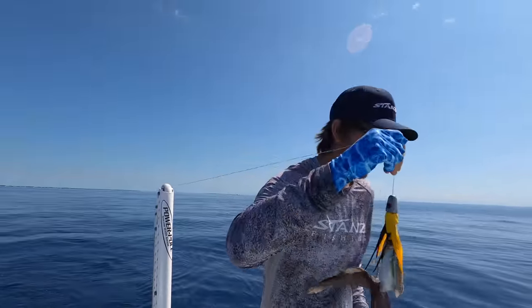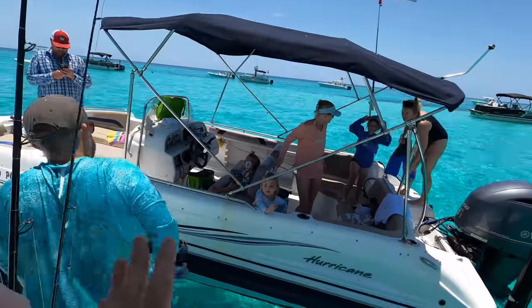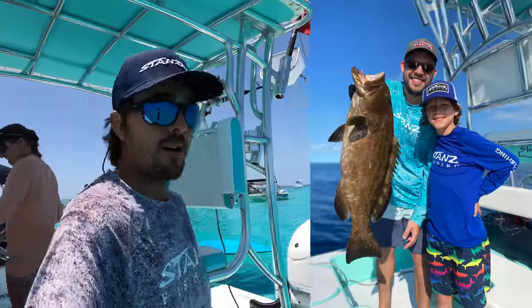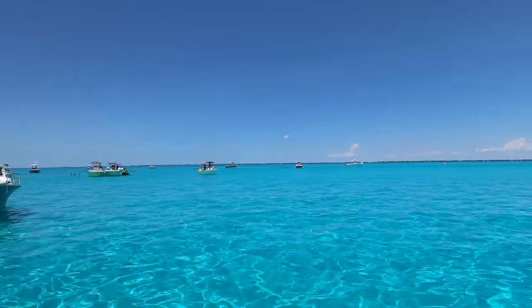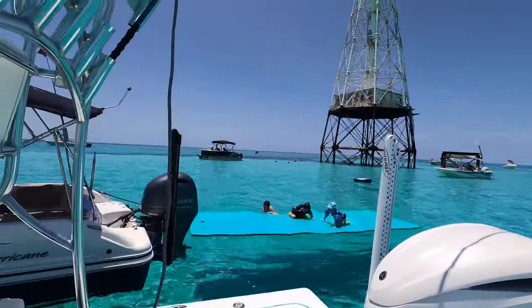We're gonna let him go. So we got the one grouper in the first five minutes of fishing, and after that we got one little shark and three more hours of fishing. That's fishing. We're at Alligator Lighthouse hanging out. There's a barracuda swimming by. Lots of boats here today. Absolutely gorgeous day in Islamorada. Kids are jumping around. This video is a little bit of everything — we're covering a lot of days the last couple months.